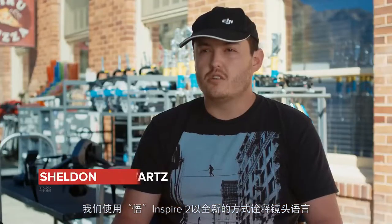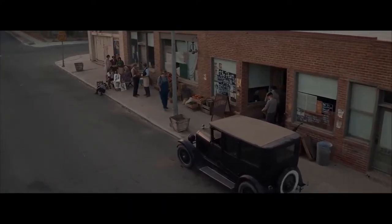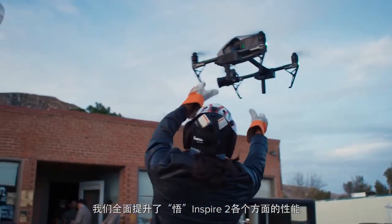We're using the Inspire 2 to really push the limits of camera language and storytelling, to really paint a picture of the Great Depression. I've dreamt of shooting dialogue scenes with drones. I love the detached, sort of disembodied, fly-on-the-wall nature of the image. With Inspire 2 we try to improve on every single aspect.